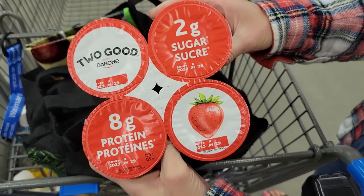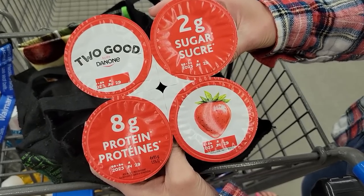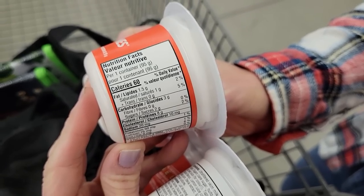Number one: Dannon 2 Good Strawberry Greek Yogurt Cups. It's 2 Good because it's only 2 grams of sugar, which is really good for a flavored yogurt. It's 60 calories a cup and 8 grams of protein. I love choosing Greek yogurt over regular because Greek has more protein, and protein helps lower your hunger hormone ghrelin so it can help you stay fuller longer. You literally just whip them in your lunch pail, your purse, or just eat one.